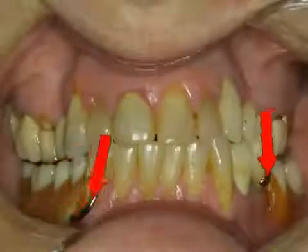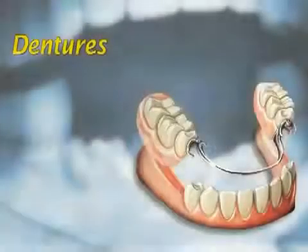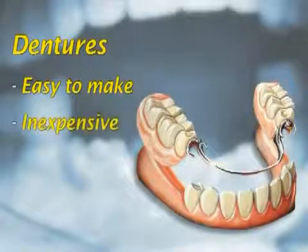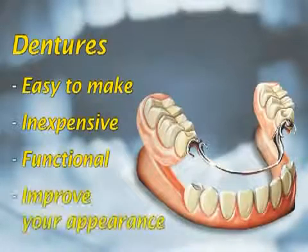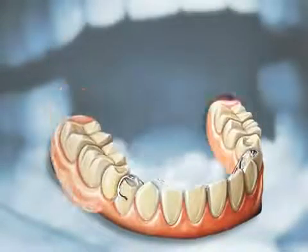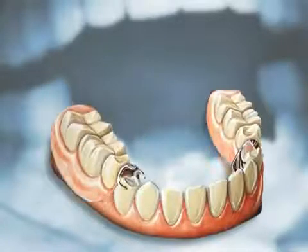Partial dentures attach to the patient's remaining natural teeth by little clips and usually hold more securely than a full denture. Removable partial dentures are less complicated to make and initially less expensive than fixed bridges and implants. They can be functional and can improve your appearance. Multiple missing teeth are often replaced with removable partial dentures. Partial dentures are clasped to the remaining teeth to make them firm and can be removed by the wearer.